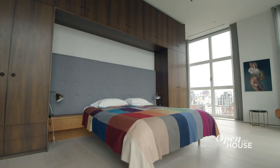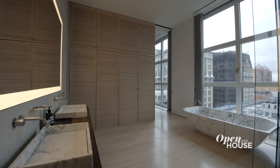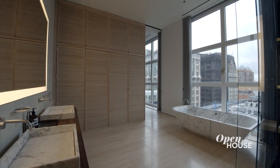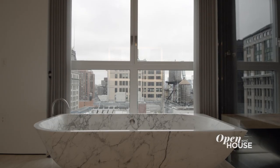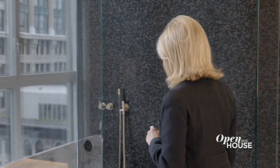What is a grand primary suite without a grand primary bathroom? Another extraordinary view, but this bathroom is showcased by a freestanding single-slab marble bathtub. And if you prefer a shower, there's room for two or three.